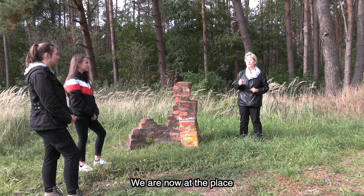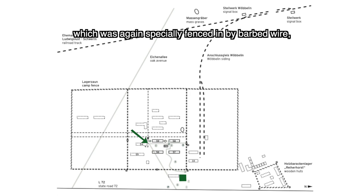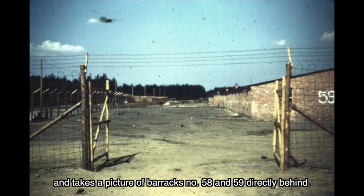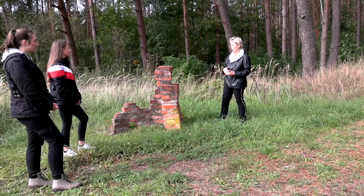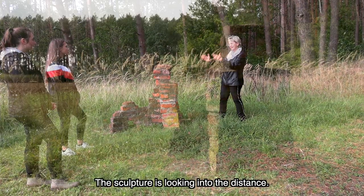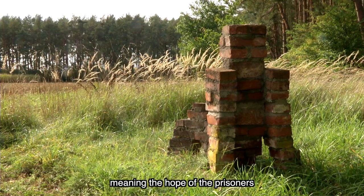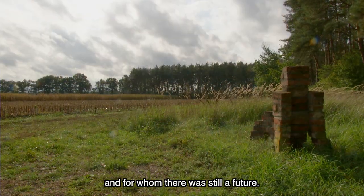Wir sind jetzt an der Stelle, wo damals die Küchenbaracke gestanden hat. Und neben der Küchenbaracke, die extra von Stacheldraht umzäunt war, befand sich einer der Durchgänge. Der Fotograf kommt durch diesen Durchgang und fotografiert hinter die Baracken 58 und 59. Die Jugendlichen des Workcamps haben hier noch eine Skulptur aufgestellt — ich finde die Idee dieser Skulptur sehr berührend, weil sie in die Ferne schaut. Und die Jugendlichen haben diese Skulptur Hoffnung genannt: die Hoffnung der Häftlinge, die das Lager überlebt haben und für die es dann auch noch eine Zukunft gegeben hat.